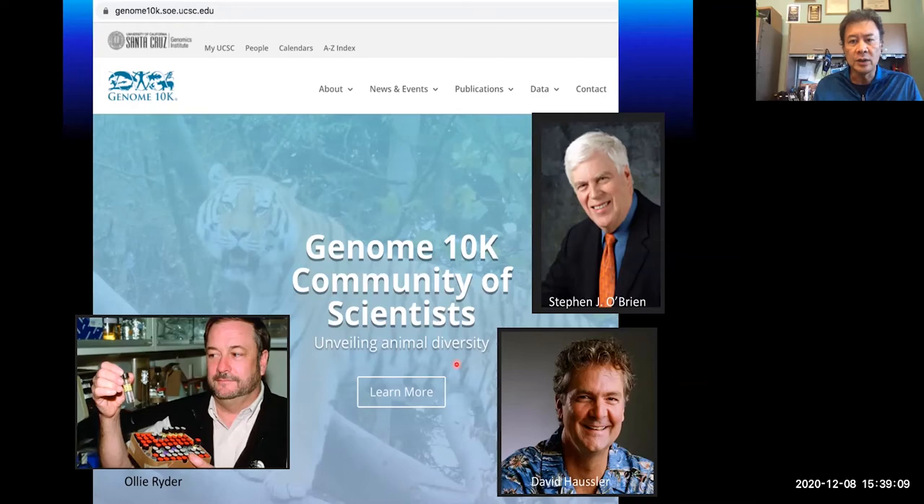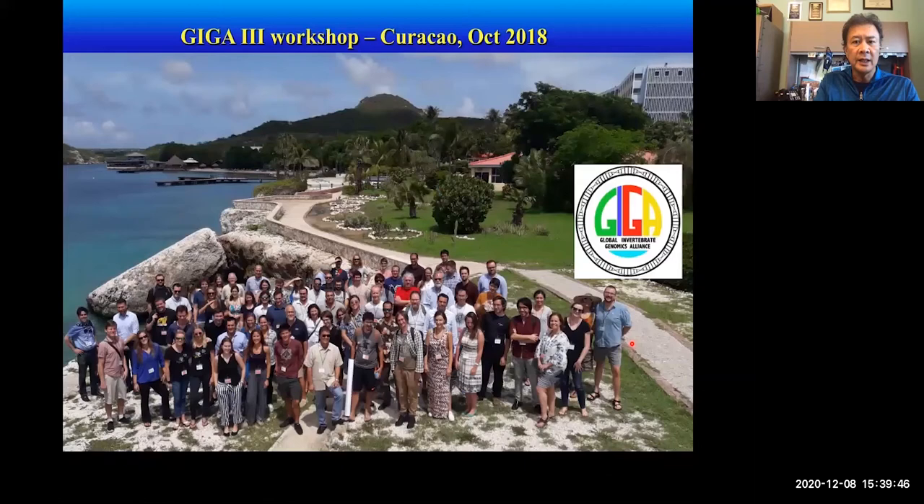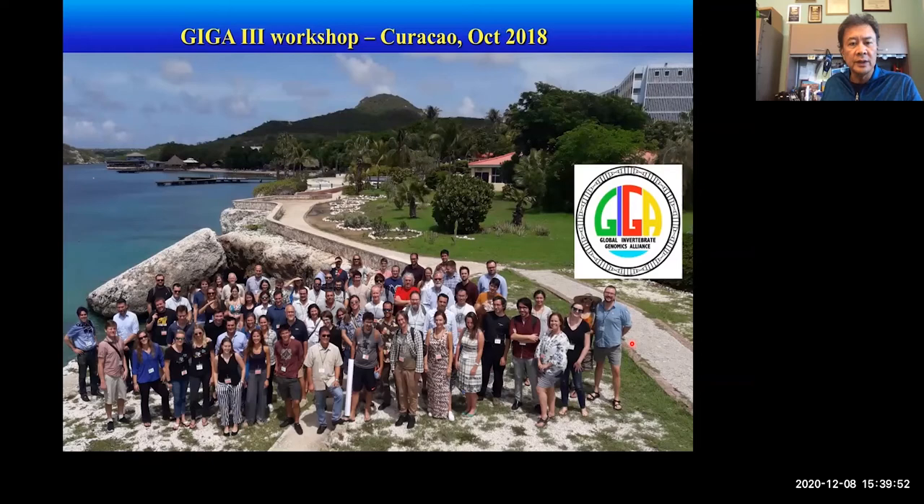The Genome 10K study was initiated by my doctoral mentor Steve O'Brien. He initiated a genome sequencing project in 2009 to look at vertebrate genomes. We got together after he moved to Florida and helped promote a Genome 10K for invertebrates, and he talked me into helping lead this — we christened it GIGA for the Global Invertebrate Genome Alliance. We've had several meetings since our initial meeting at Nova in 2013, with several workshops, and we've been growing as a community. We were meant to be a grassroots organization and have been growing in number.